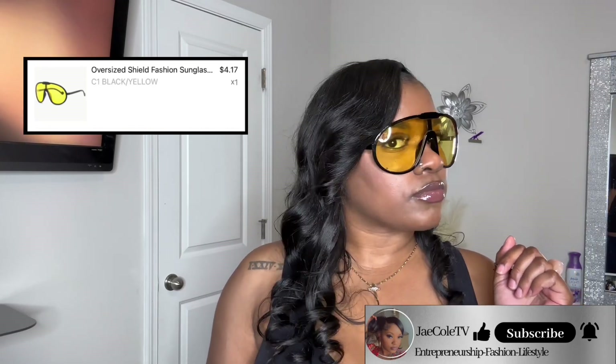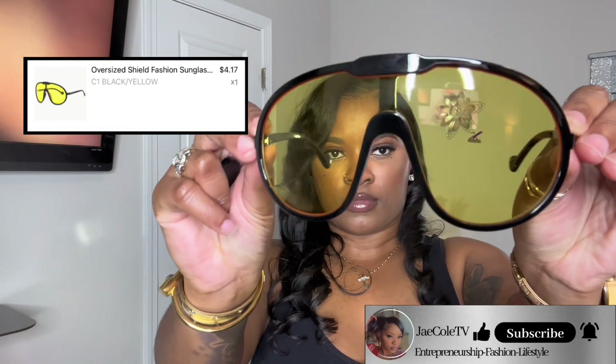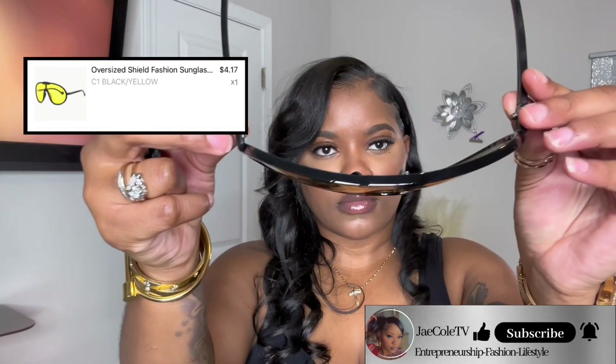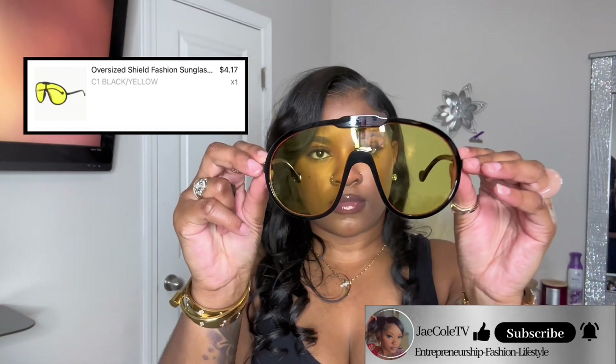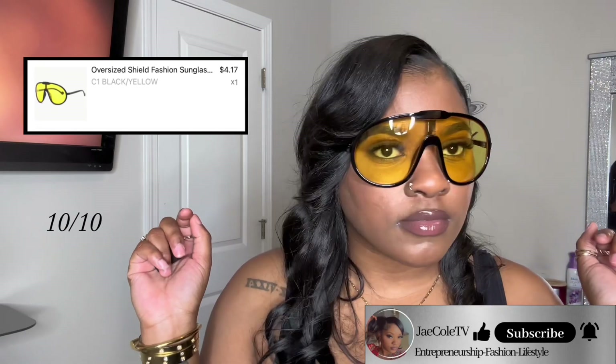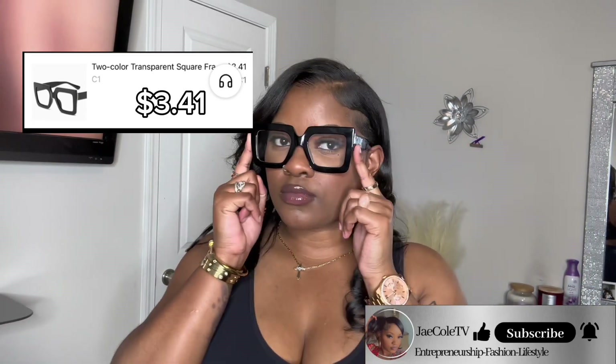Temu has these colored sunglasses for four dollars and 17 cents — if you love colored sunglasses, run to Temu and get these. They're very sturdy, not flimsy, they don't feel cheap, and they give rock star vibes. I give these glasses a 10 out of 10 — they're very cute, very rock star. Love them, go get them.